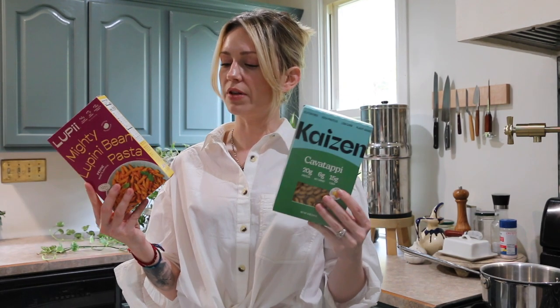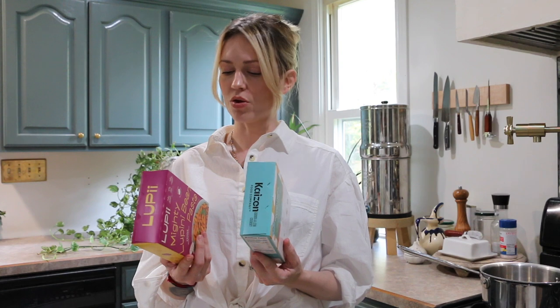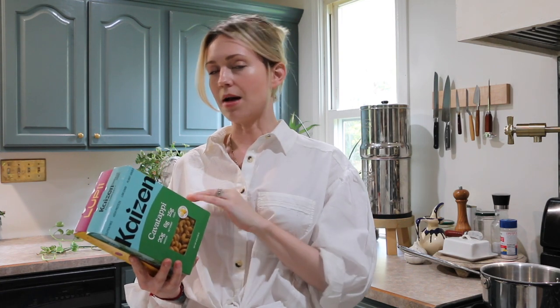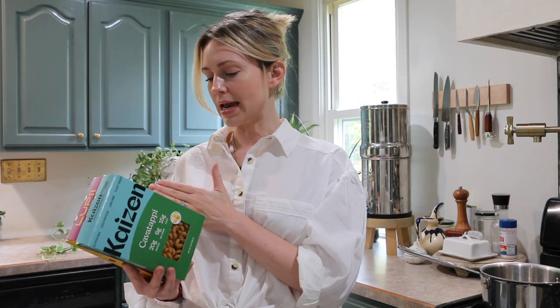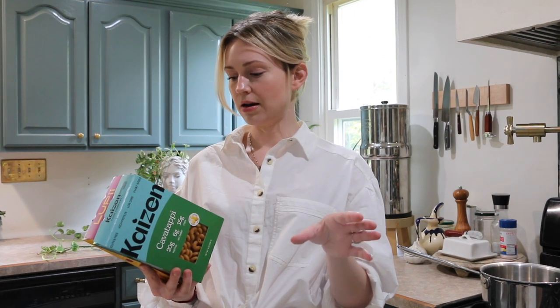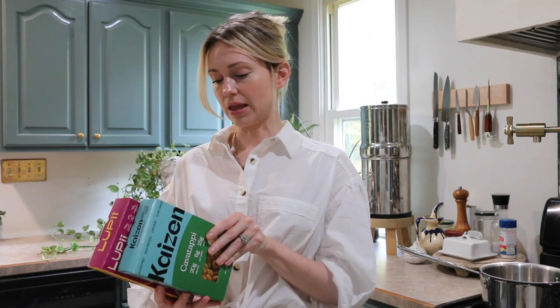These were both roughly the same amount of money — I think I paid $10 per box, so very expensive for pasta. Kaizen's ingredients are: Lupini flour as the first ingredient, fava bean protein, tapioca starch, and xanthan gum — which I see in a lot of low-carb keto products. The difference with Lupi is that it uses sweet Lupini flour as the first ingredient, then chickpea flour instead of fava bean protein, then tapioca and xanthan gum same as Kaizen. It's interesting that Lupi is so much higher in carbs — clearly the chickpea flour makes a huge difference.